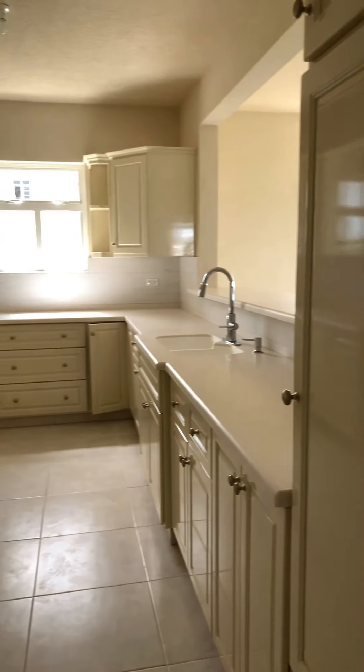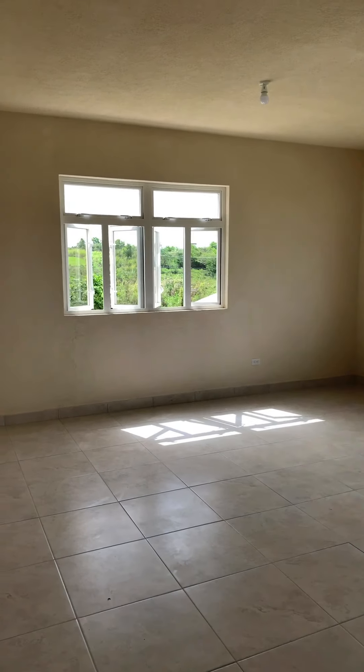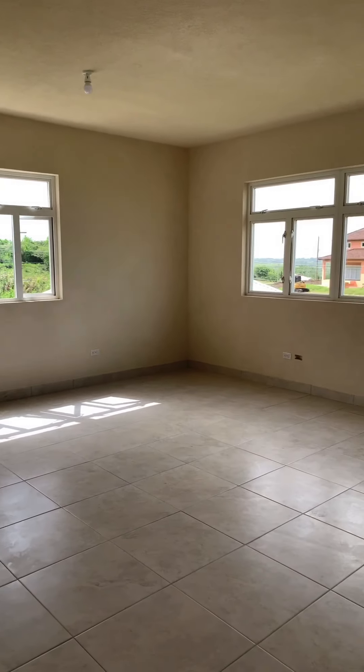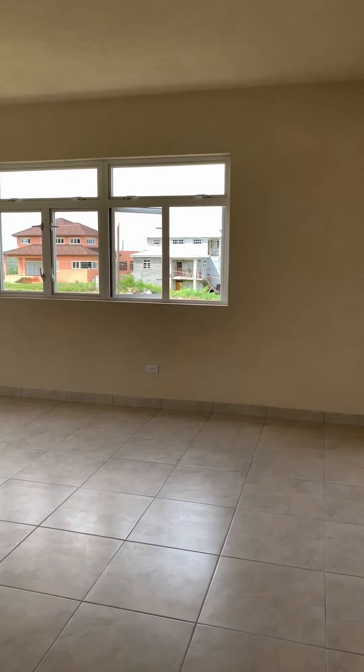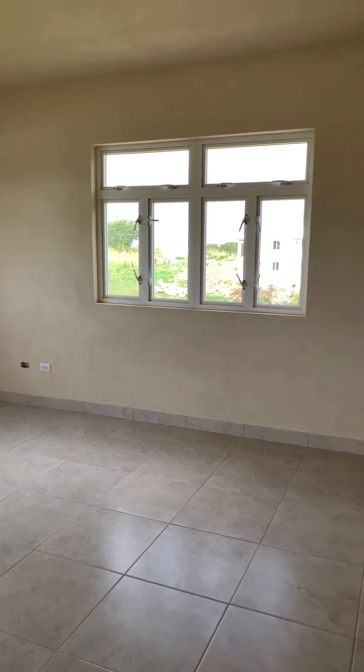Here's the kitchen. And then you have a massive living and dining area — open plan with a nice view.